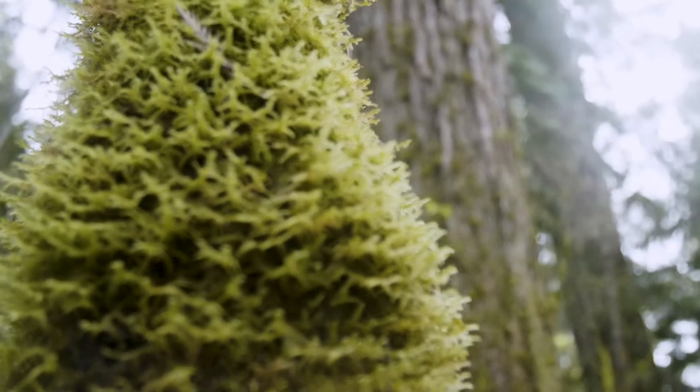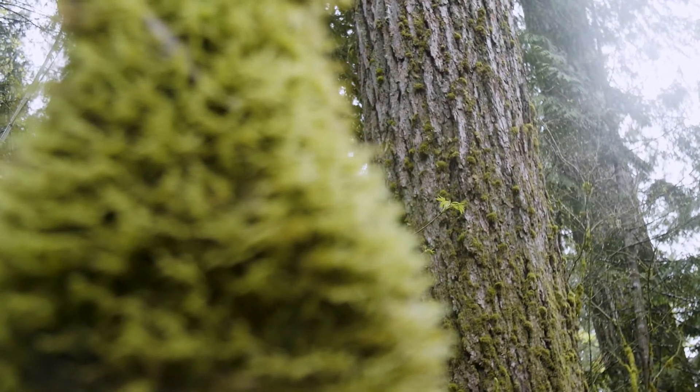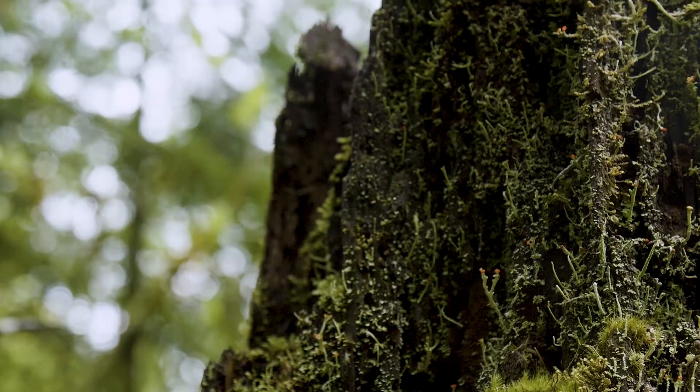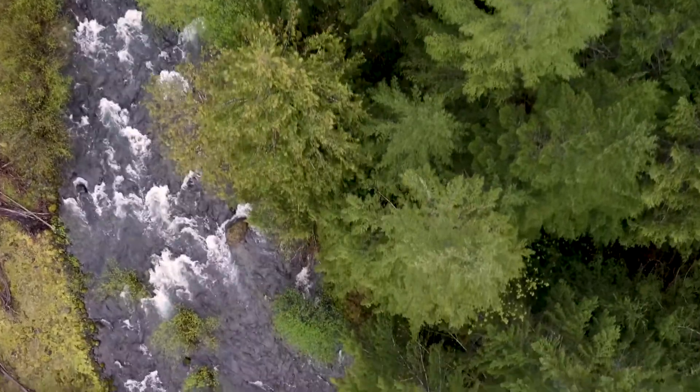We have really big trees, really old trees — 300, 500, some even 700-year-old trees — very steep terrain, and fast, cold-running streams.